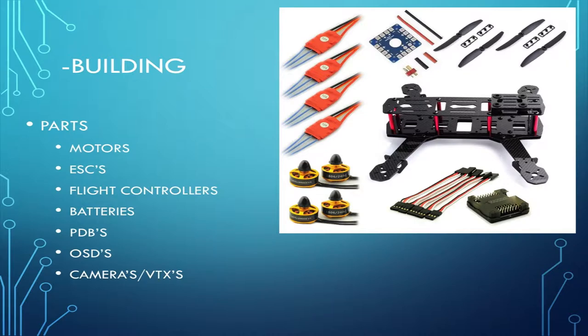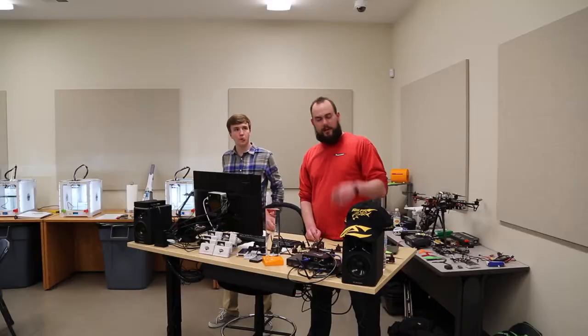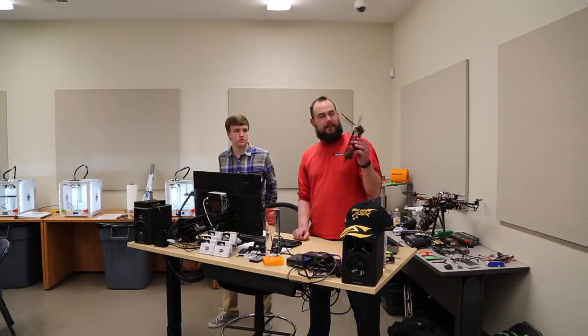We're going to get into building. Things we'll cover: motors, ESCs (electronic speed controllers), flight controllers — I brought a few for you to check out afterward — batteries, power distribution boards, on-screen displays, cameras, and video transmitters. All these parts apply not just to racing quads but are integrated into big Phantoms, Spider 550s, and RS 900s as well — the same components, just bigger depending on the application.